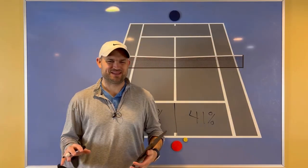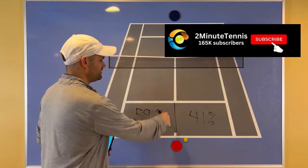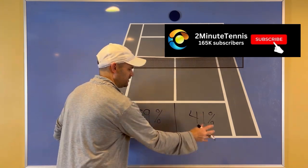Man, he absolutely destroyed that last forehand. I love Stan — he's awesome. So a couple things to take in here. First off, you have to stop thinking of the court as being divided in half where this is your backhand and this is your forehand.